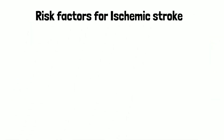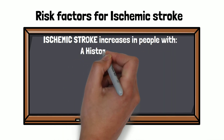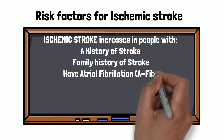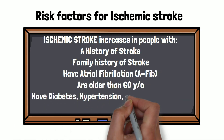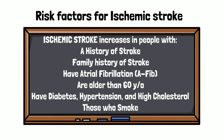Risk factors for ischemic stroke increase in people with a personal or family history of stroke, those who have atrial fibrillation, are older than 60 years of age, have diabetes, hypertension, and high cholesterol, and those who smoke.